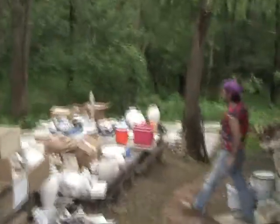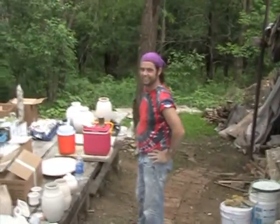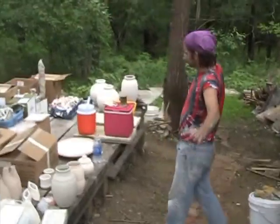Some of the pots that we're going to be putting in the kiln. And there's Tom — he's trying to figure out what to set next. Got a question for us, Tom? No, I'm just trying to look for the answers.